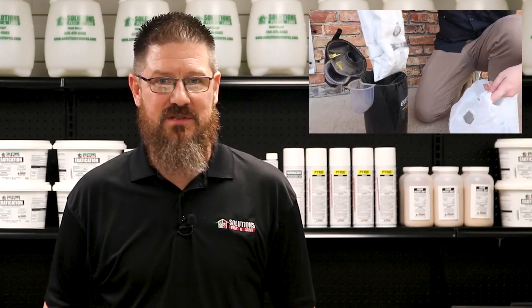Vacuums suck dust and dirt, but they're also used to clean up infestations of carpet beetles and other invasive insects. Vacuuming is a key part of getting rid of carpet beetles. As long as you're cleaning out the vacuum's canister afterwards, you're going to get rid of a lot of carpet beetles and larvae that way.